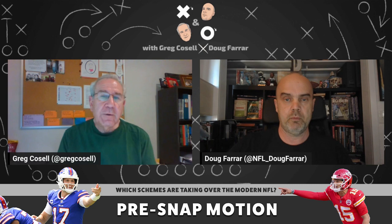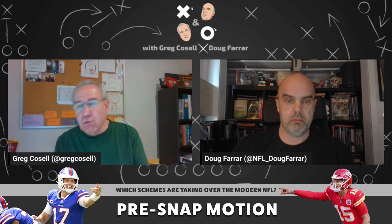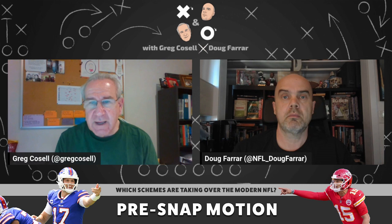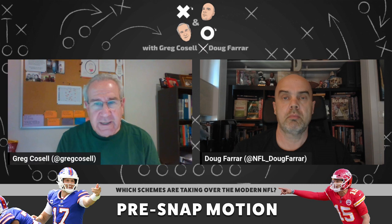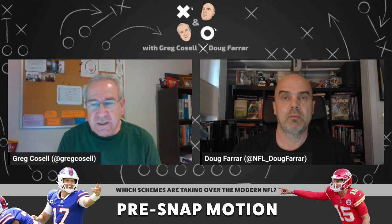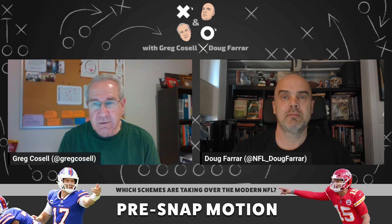Years ago, we always thought of motion as giving you a zone or man tell. If you took a receiver and motioned him across the formation, the feeling was: if somebody ran with him — a corner ran with him — that would be a man-to-man tell because that was his matchup and he had to run with him. If he didn't run with him, people would say it's zone because he stayed where he was. That was the early, simplest thing as Dan Orlovsky said, but it's advanced way beyond that. Defenses have gotten smarter too — a lot of times they might run someone across the formation, but it doesn't always mean man coverage.